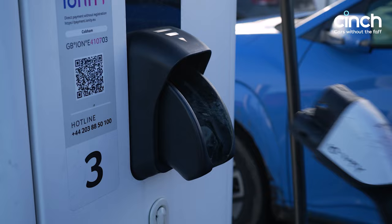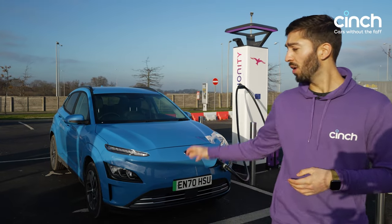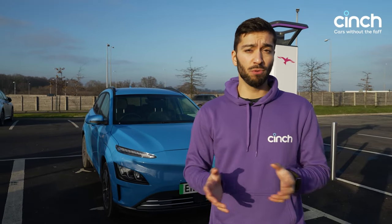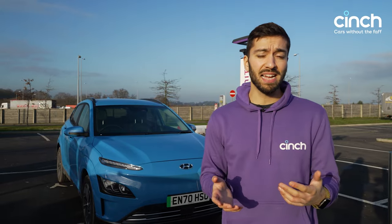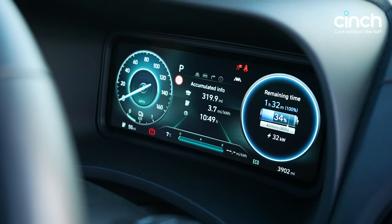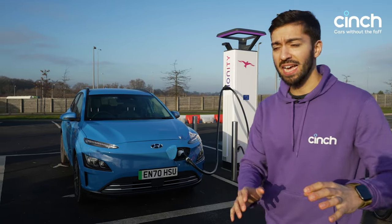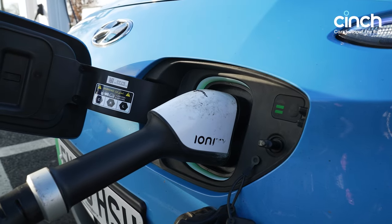Before we talk about the interior's practicality I need to charge this thing up, so we've come up next to these fast chargers and I'm just going to plug it in. While this service station supercharger can charge cars at up to 350 kilowatts, our little Hyundai Kona Electric — because it's the base specification model — only charges at 50 kilowatts. That means it can go from 0 to 80 percent in about 50 minutes according to the manufacturer. However, it's currently charging at about 35 kilowatts, which means from the 30 percent it was at it's going to take about 40 minutes to get to 80.